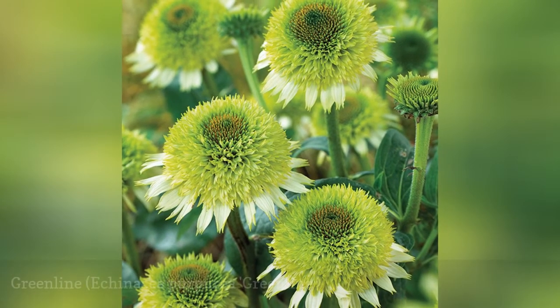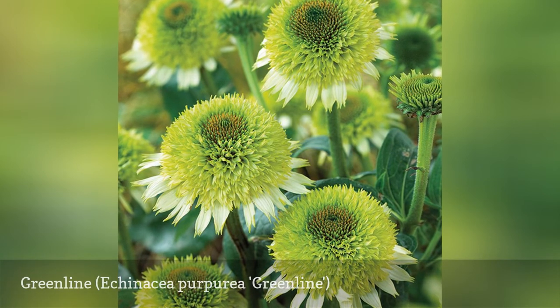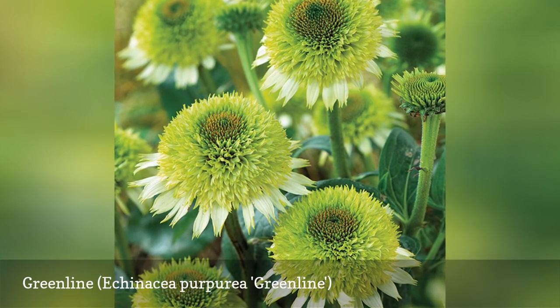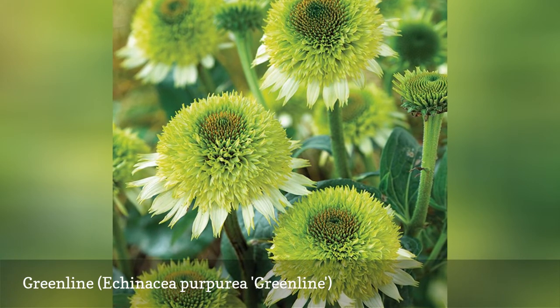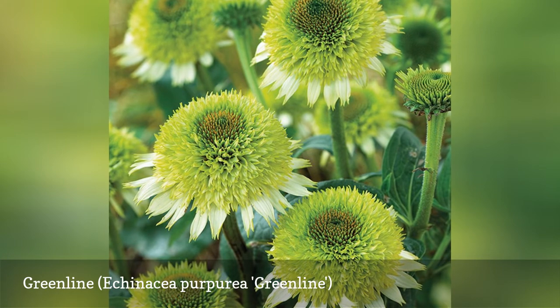If you have not discovered the green flower craze, Green Line coneflowers are a great introduction to this versatile bloom color. A stand of Green Line adds textural interest to the sunny border, but these chartreuse beauties really shine when planted alongside magenta or hot pink flowers.